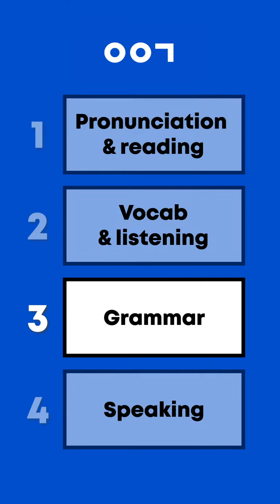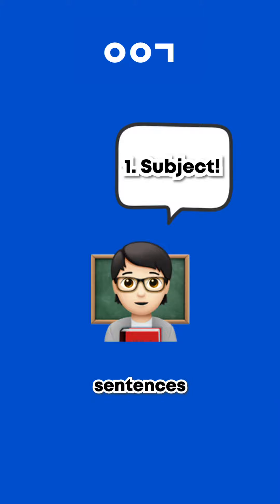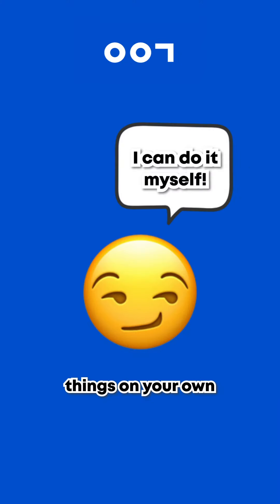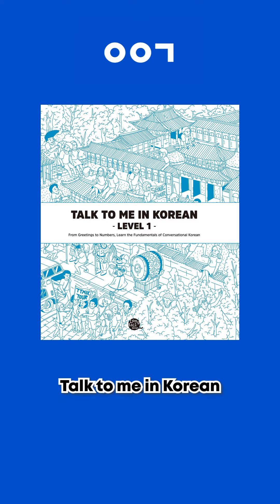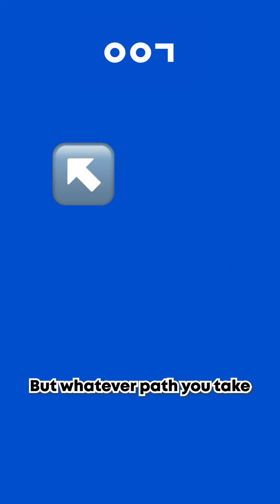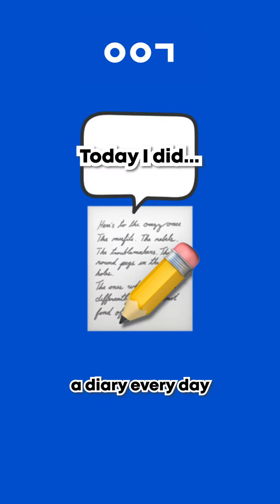Third, grammar. This should actually happen simultaneously with the second step. Start learning how to formulate sentences. Find a way that best suits you. If you're good at learning things on your own, you can buy a book from Talk To Me in Korean, or you can sign up for my group course and study together with me. But whatever path you take, just keep practicing building different sentences. You can start writing a diary every day.